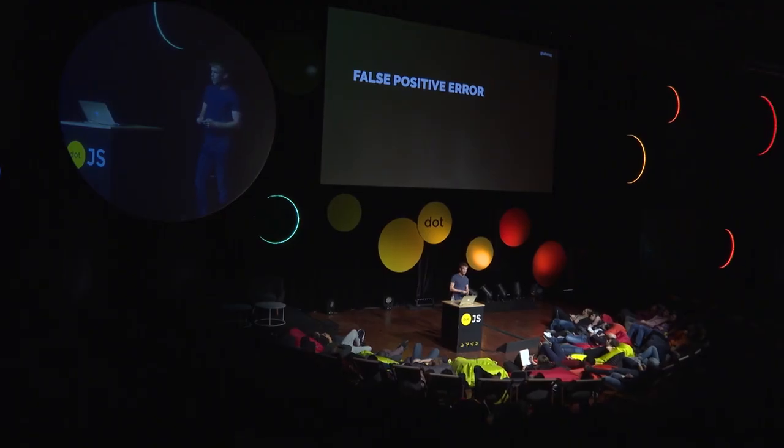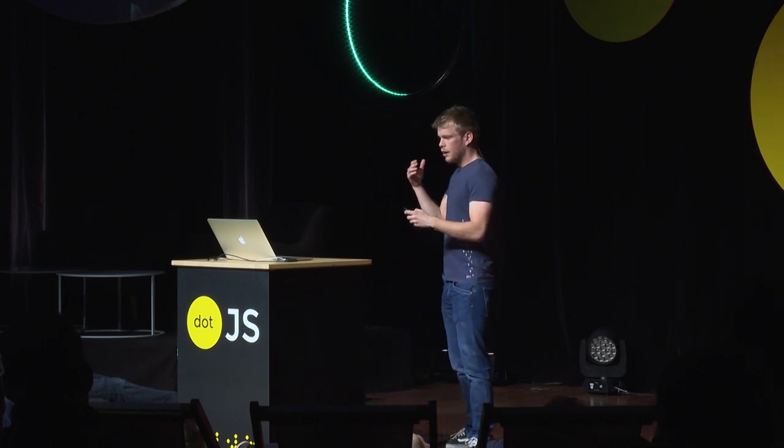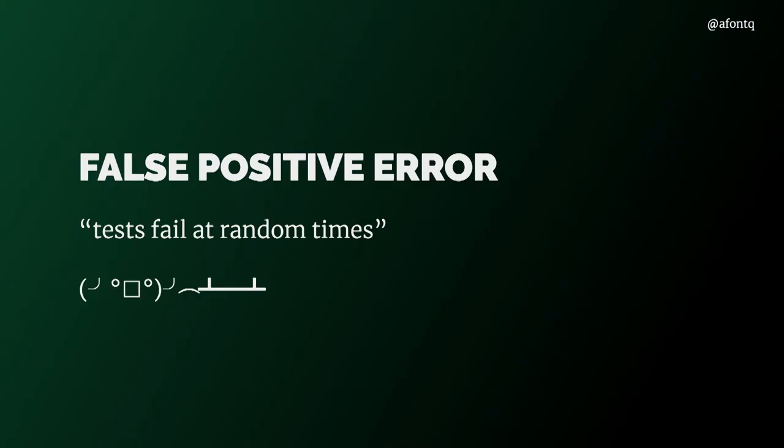It makes sense that it fails. But this is what's called a false positive error — our test is broken but our component is not. And this undermines our confidence in testing. This is that feeling where tests just fail at random times and you don't know why. We all know that selling the whole testing idea, even among our peers, and not to talk about business people, is quite difficult — so we want to avoid that scenario.